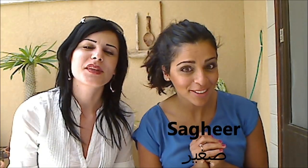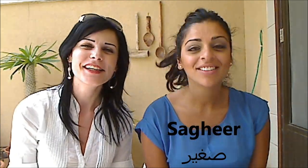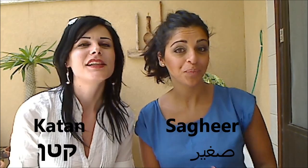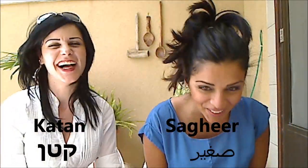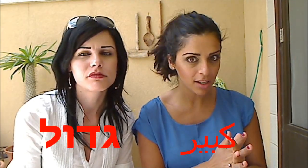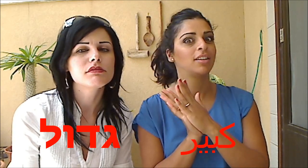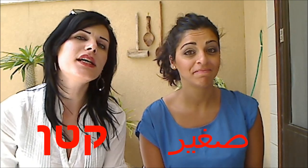And small — Sahir in Arabic, just like Mahal. Sahir. Sahir in Arabic and in Hebrew, katan. Katan. So again: big in Arabic is Kabir, big in Hebrew is gadol, small in Arabic is Sahir, and small in Hebrew is katan.